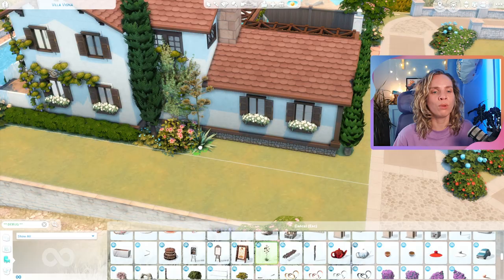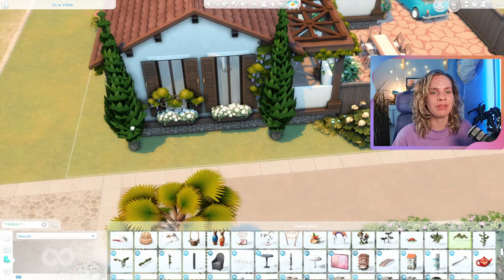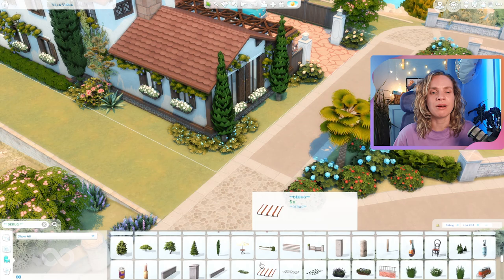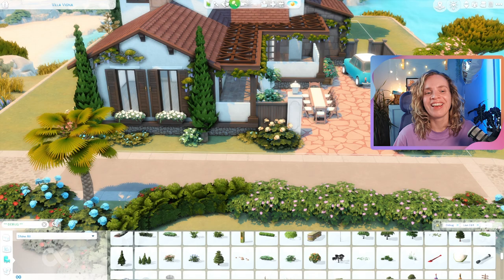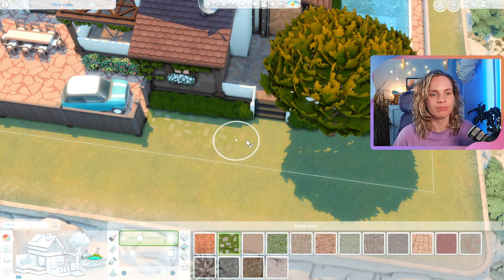I didn't have a ton of lot space left over, but I still wanted it to feel very filled in, lush, and dreamy, so I placed plants wherever I could. I also went crazy with wisteria — that's what they're called — which came with Cottage Living and also with this pack in debug. I used it all over because it just looks so dreamy, like a fairy tale. I'm obsessed with how this house came out — I would love to go on vacation to a place like this.